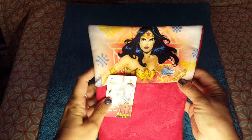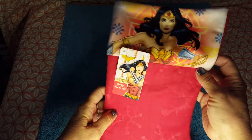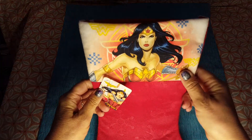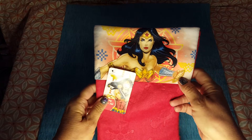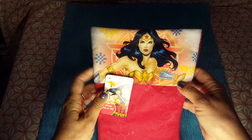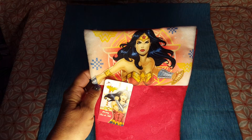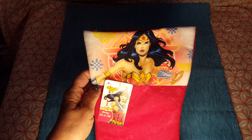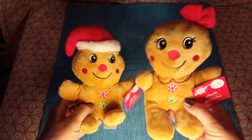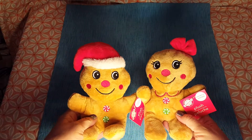They are really coming up with a lot of Wonder Woman stuff lately, and now they have a Wonder Woman stocking! I hadn't seen this before. Every year they have stockings — Spider-Man and others — but this is the very first time I've seen a Wonder Woman one, so I grabbed a few.